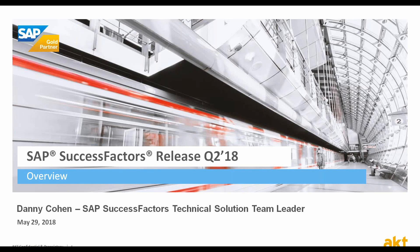Hi everyone. Welcome to AKT's quarterly release webinar. My name is Danny and I'm AKT's Head of Technical Solutions in the HR Cloud Practice.